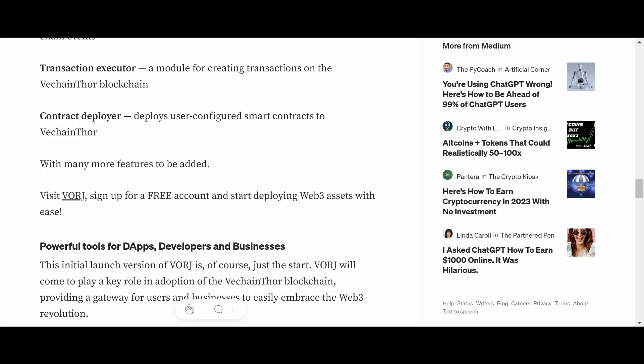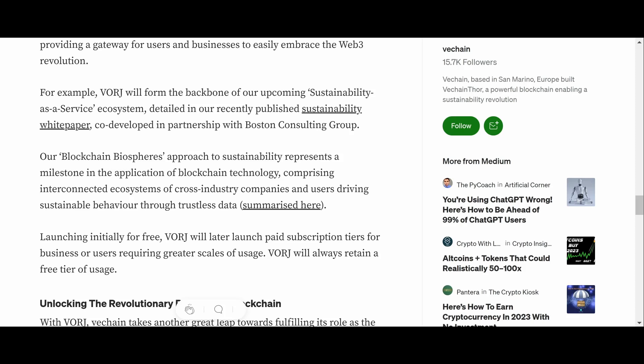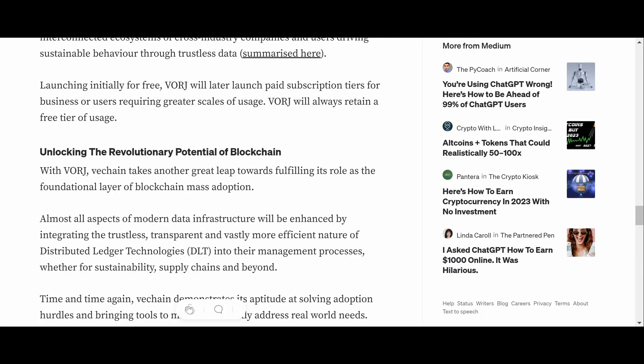Visit vorge.app to sign up for a free account and start deploying Web3 assets with ease. More tooling coming to VeChain — this is what we like to see. Vorge will play a key role in adoption of the VeChainThor blockchain by providing a gateway for users and businesses to embrace the Web3 revolution. Vorge will form the backbone of an upcoming Sustainability-as-a-Service program detailed in a recently published sustainability white paper co-developed in partnership with Boston Consulting Group.